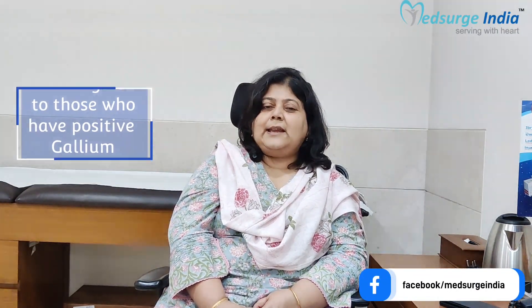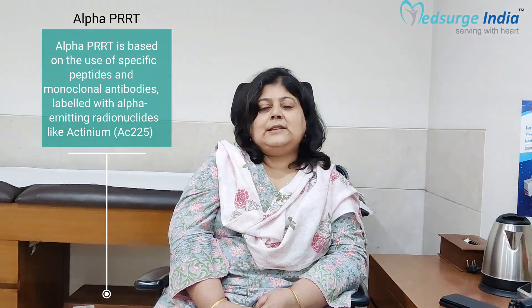Just like PRRT can be labeled with lutetium, there is also an advanced form called alpha PRRT. Alpha PRRT uses the same PRRT molecule, but labeled with actinium, or in some cases lead-213. Patients who do not respond to lutetium PRRT become eligible for alpha PRRT, and in very few cases it may be used as a first-line therapy. Alpha PRRT is given in cycles at intervals of two to three months, with typically four to six cycles administered.